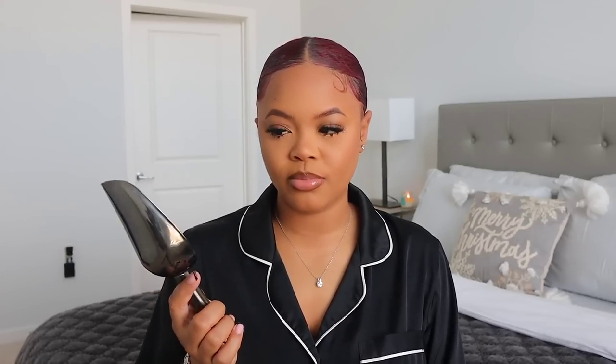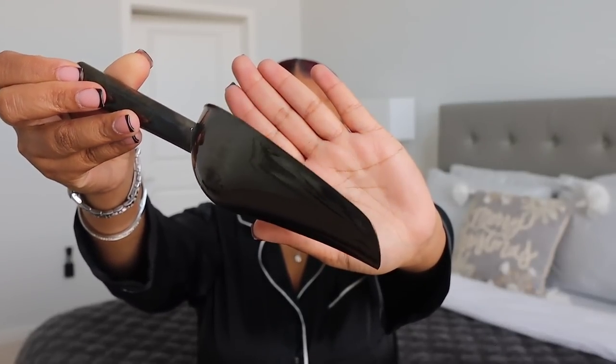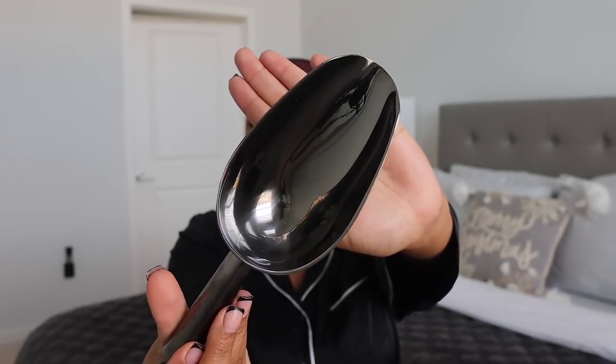The next thing I got is this ice scooper — ice shovel, whatever you want to call it. I feel like I just needed this because I didn't like putting my glasses into the ice tray to scoop it out. All I could think about was my glass breaking, and some of my glasses are very thin, so I didn't want to take any chances. It's this black metallic silver situation and it looks really cute in my ice tray. I love it so much.